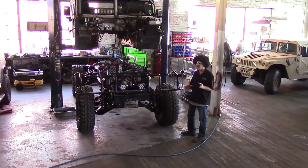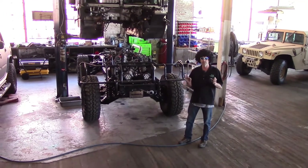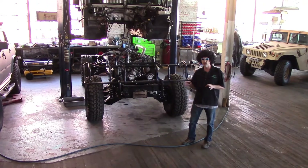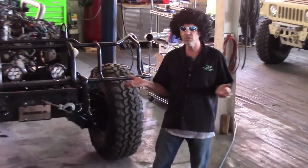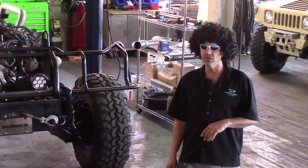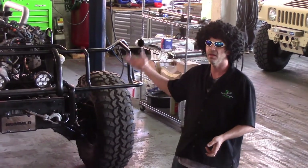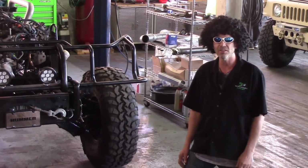This guy decided he wants the latest, greatest, newest of everything. So we chose to step up and go to the LML, which is like your 2013-14 style drivetrain. We're doing that conversion for him, and that's going to be the conversion of the future. That motor is more well refined than the original LB7, then they had the LLY, and then the LBZ, and then the LMM, and now they have the LML. Little codes to be cracked, but nothing we can't take care of.